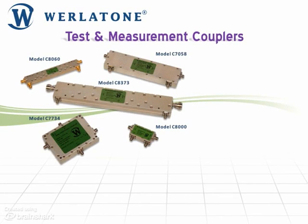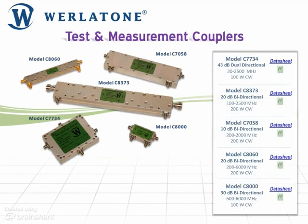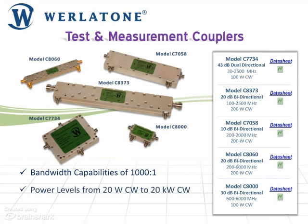Wurlatone's high-power, multi-octave directional couplers are well-regarded in the test and measurement community. With bandwidths as high as 1000 to 1 and power levels from 20W CW to 20KW CW, we design several new couplers every year for laboratory use worldwide.